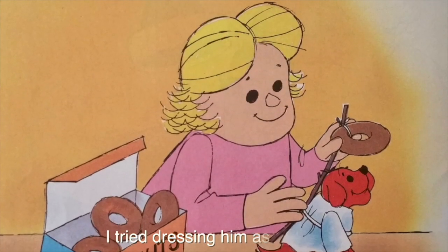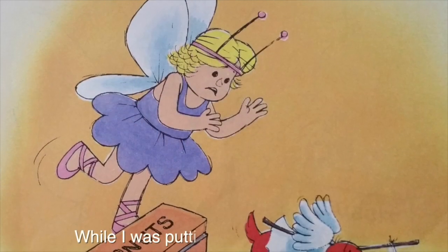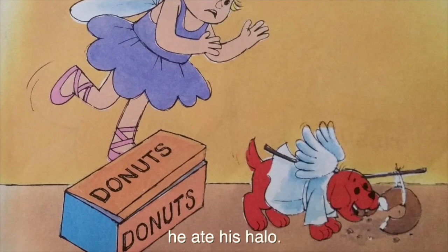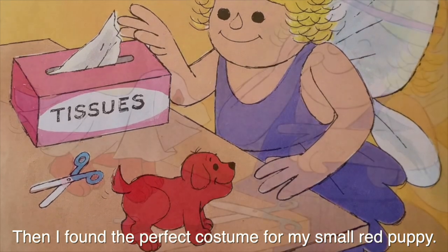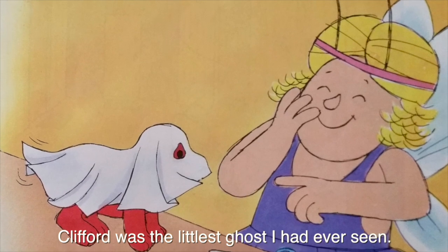I tried dressing him as an angel. While I was putting my fairy costume on, he ate his halo. Then I found the perfect costume for my small red puppy. Clifford was the littlest ghost I had ever seen.